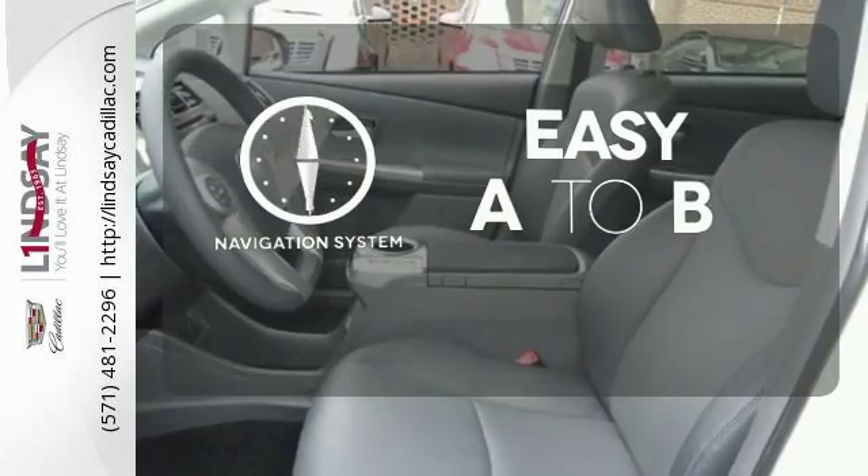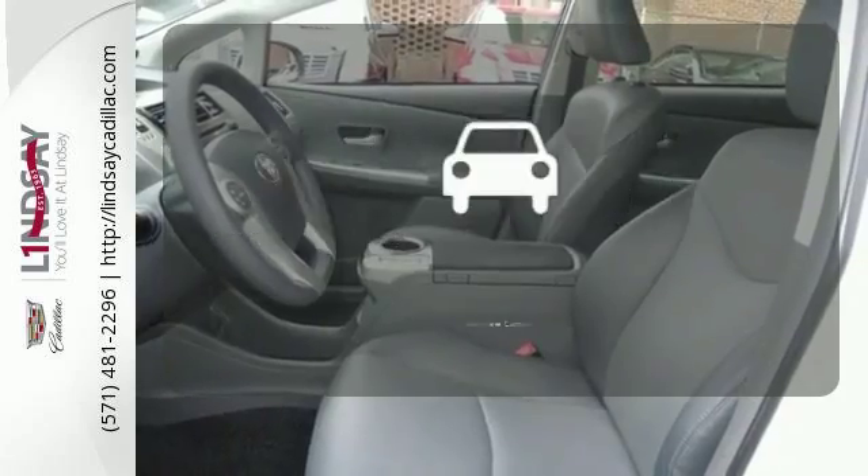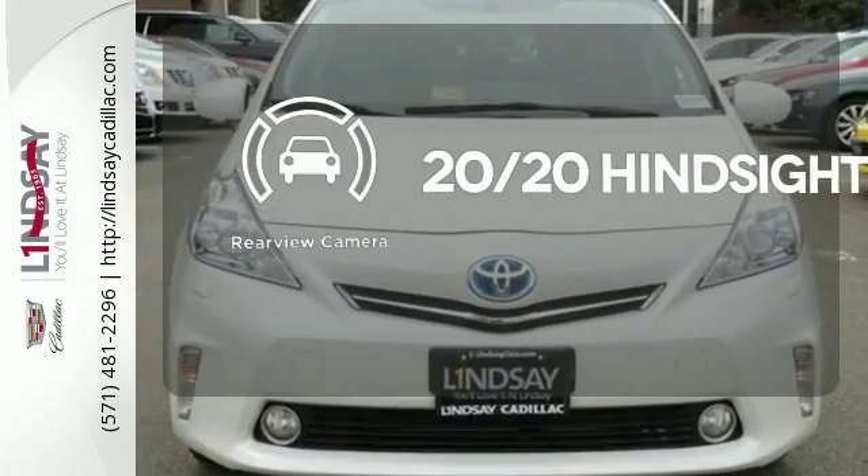Feel confident getting from point A to point B with the navigation system. See objects previously out of sight with the rear view camera.